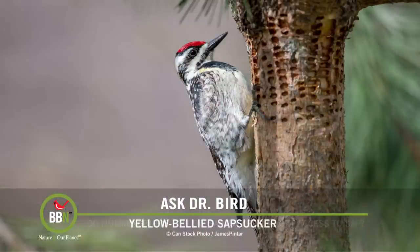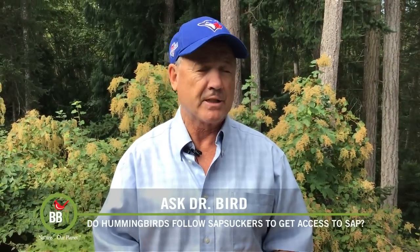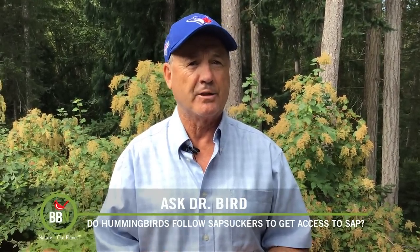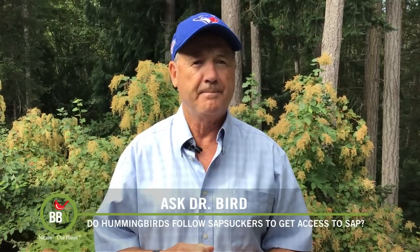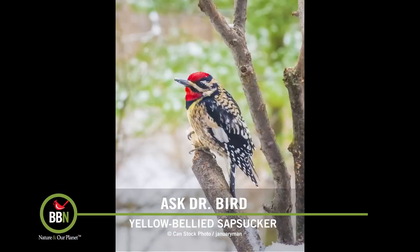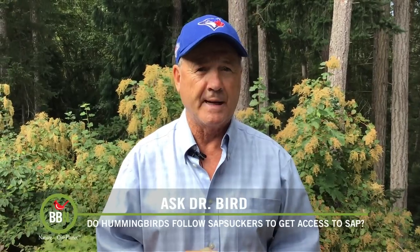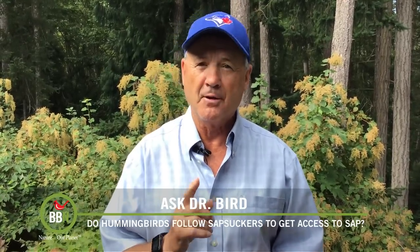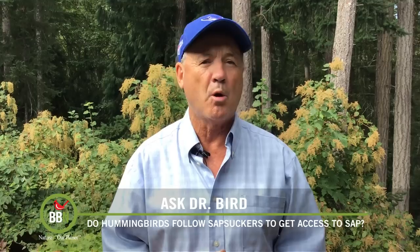Sapsuckers commonly drill a series of holes in sap-bearing trees with softer wood for two related reasons. First, they relish the sap itself, but they also return later to feast upon insects attracted to the sap dripping from the holes. However, sapsuckers are not the only birds that use this food source — as many as 35 other species of songbirds also enjoy the sweet sap and insects, though they're not equipped with beaks designed to drill holes.